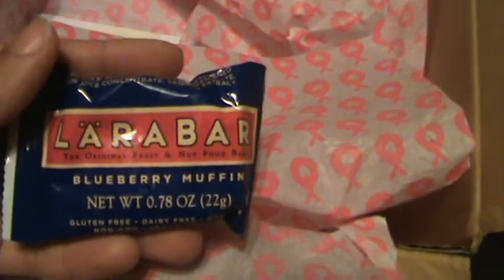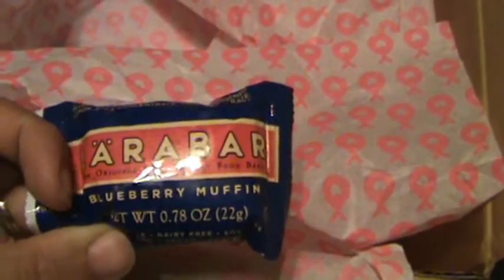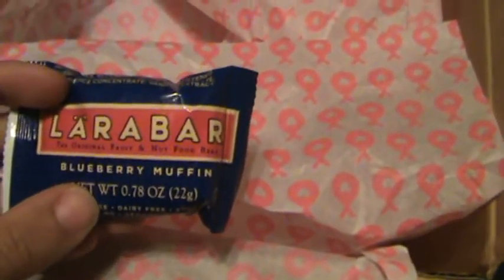We have a little Lara bar — blueberry muffin flavor. I'm sure this is for mom. It was a little sample size. My husband usually gets these because I do not like protein bars, so my husband will get this if my son doesn't get to it first.